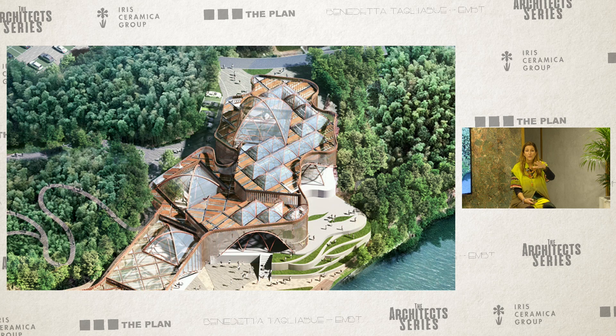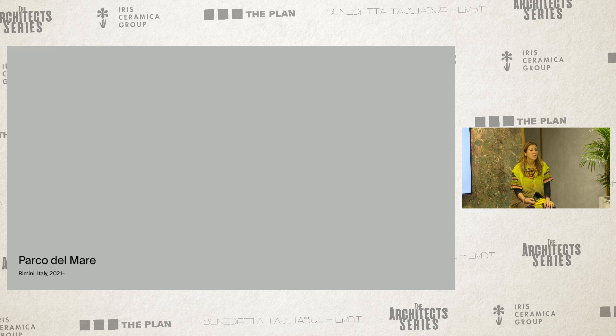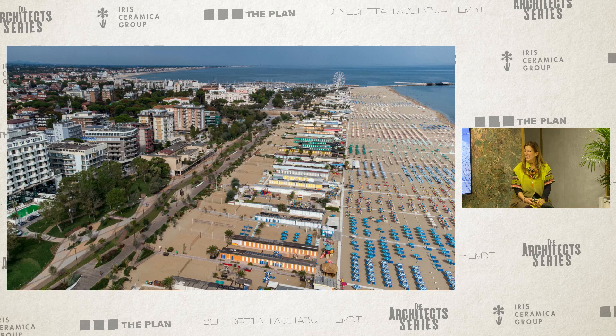We are all looking forward to going, because it's now very difficult, as you heard our architect in China saying. We have another master plan that we won some years ago and is now under construction — it's a very special place: Rimini in Italy.